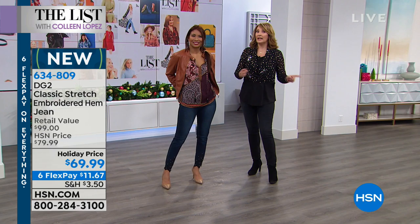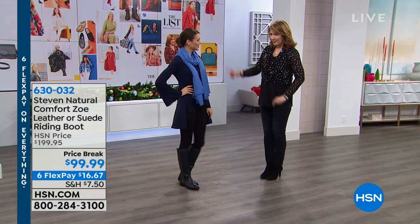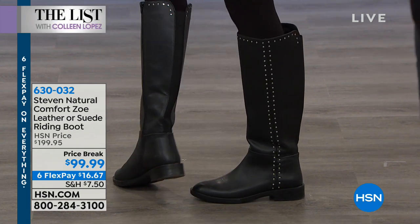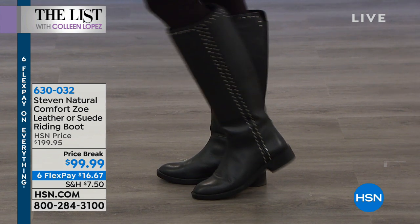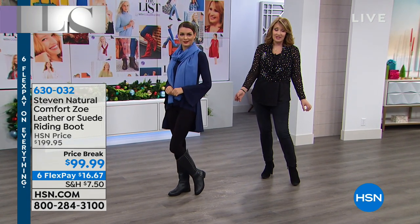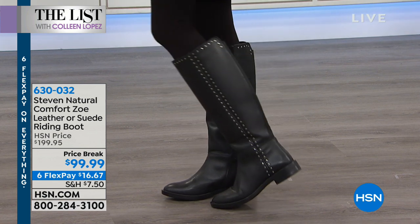We'll talk about the jeans with Siobhan a little later in this first hour of our two-hour list. Also — you have to see this boot. This is the coolest Steve Madden riding boot, and tonight on the list we're taking one hundred dollars off. Everything is on six flex pay. They are gorgeous leather boots with a really cool riding look and stud detail — they look very expensive. Normally $200, so for under $100 that is as good as it gets.